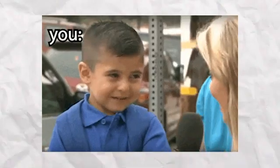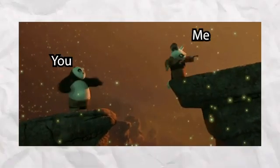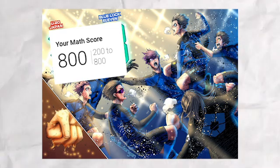The SAT is coming up and you can't seem to understand any of the material. In this video I'm going to show you the things that got me a perfect score on the math section of the SAT.